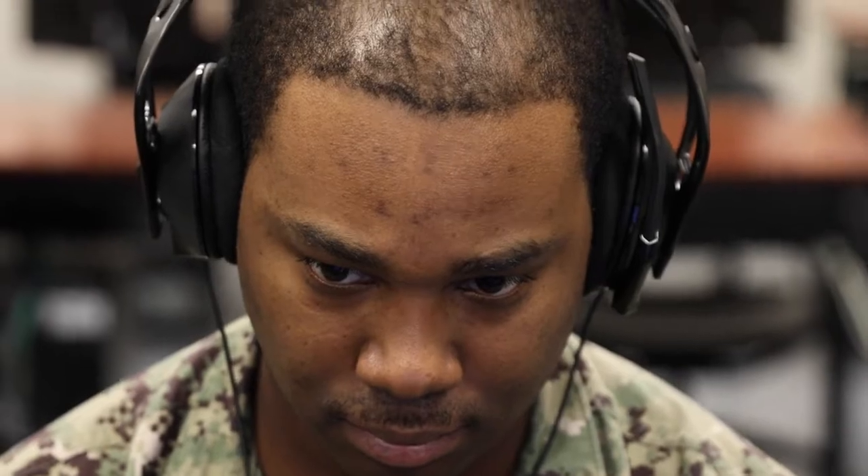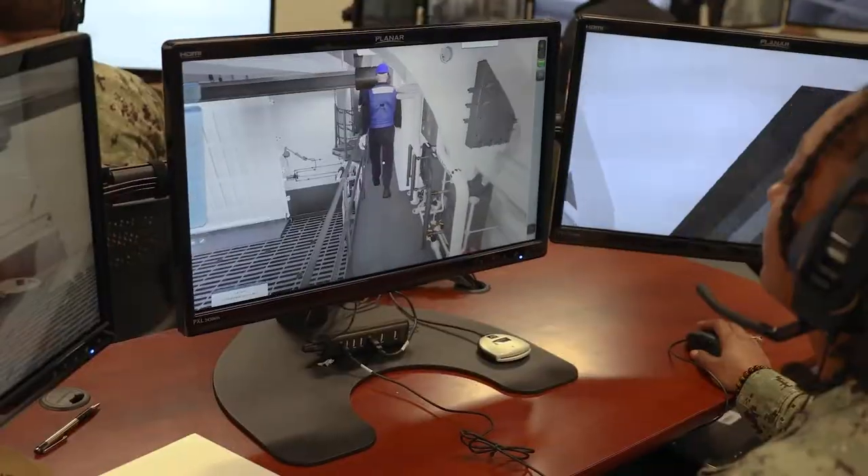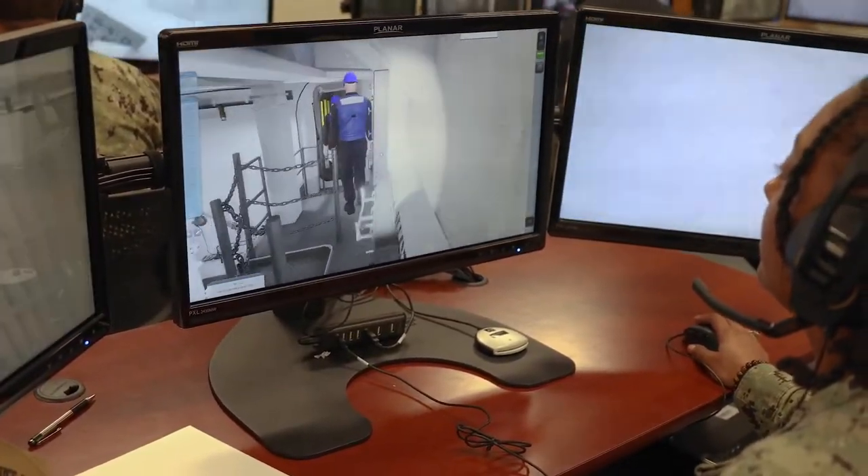It's an amazing opportunity to get to work with a lot of new equipment, hands-on — task to be up front, training the fleet, doing something that matters. It's going to carry on throughout the Navy.